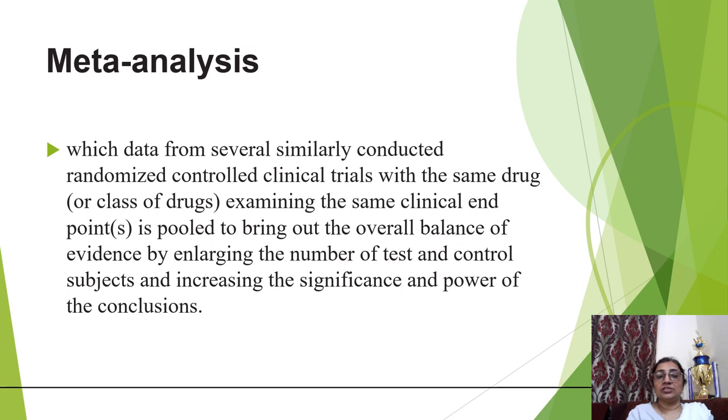In a meta-analysis, data from several similarly conducted randomized controlled trials with the same drug or class of drugs examining the same clinical endpoint are pooled to bring out the overall balance of evidence by enlarging the number of test and control subjects and increasing the significance and power of conclusions.